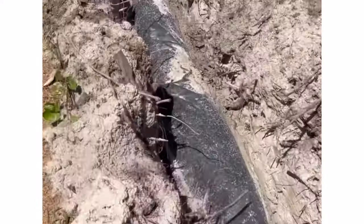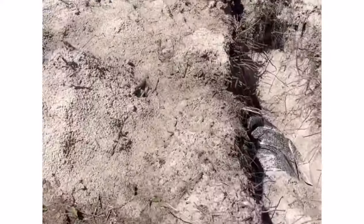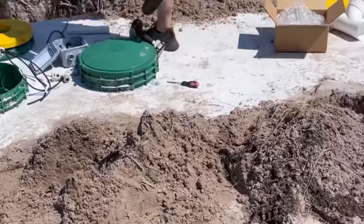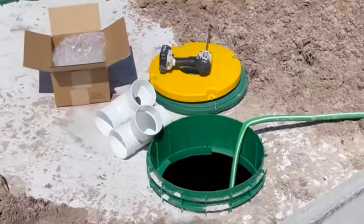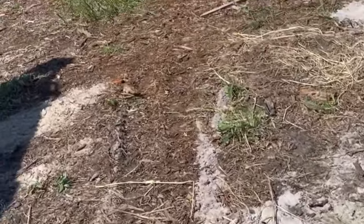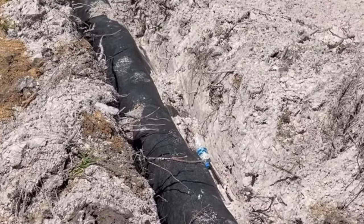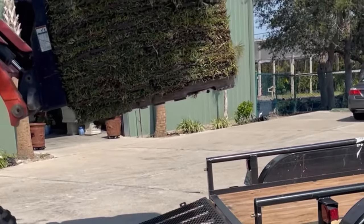The septic tank guy told me that the size of the tank and the size of the drain field both play a huge role in system capacity. Talk to your local septic installers if you need a septic system on your property. What they're doing here is filling the tank with water to make it heavier — in case of heavy rain, the groundwater can rise and push a concrete septic tank right out of the ground, same thing that happens with swimming pools if you drain them before a big rain.